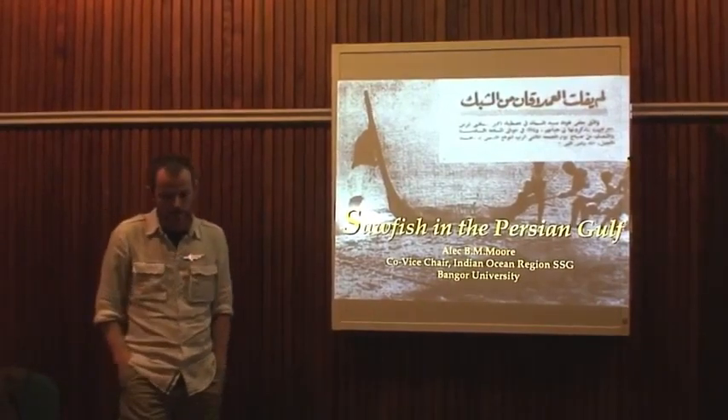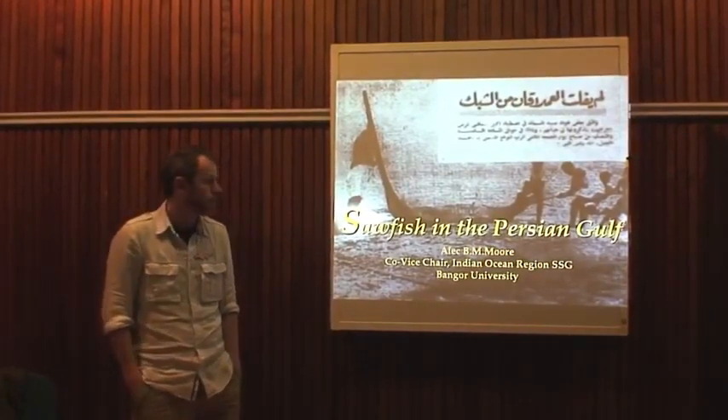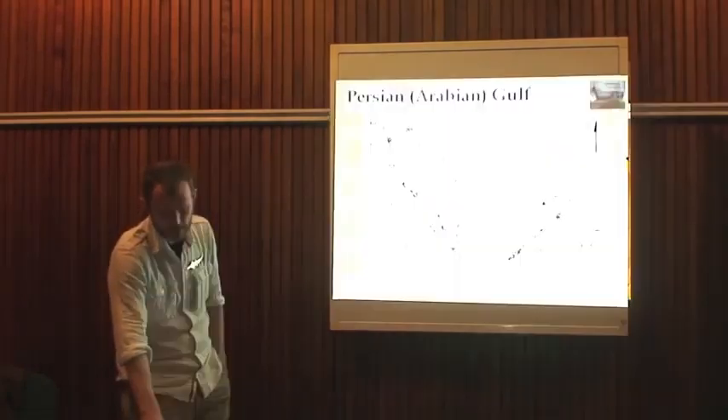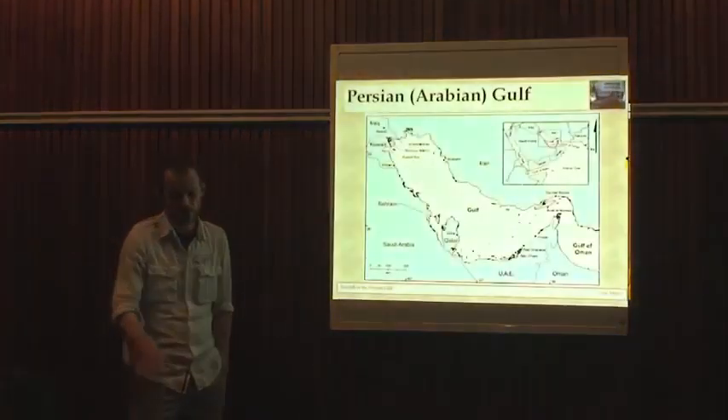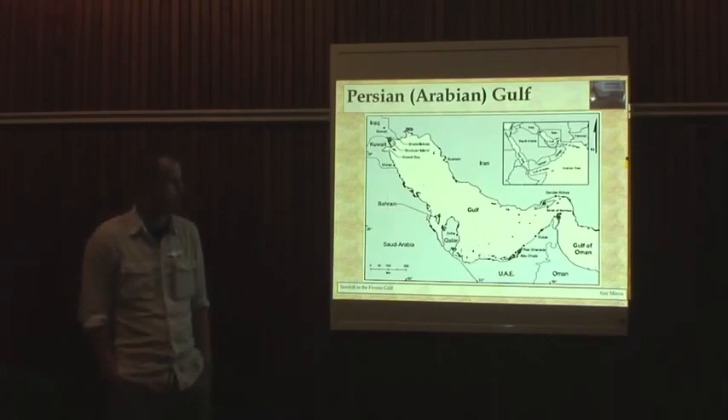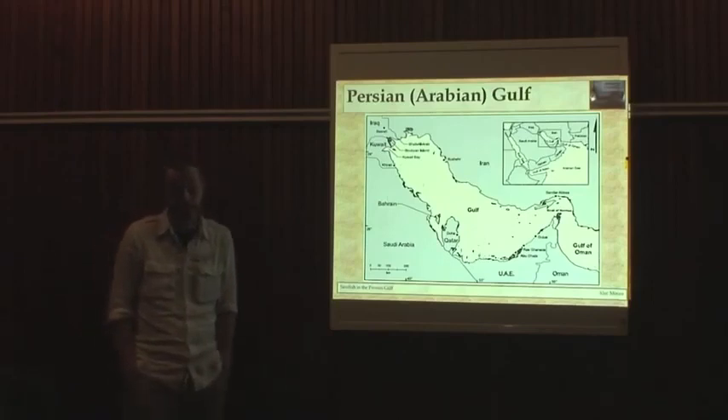It's a pleasure to be here today. I'm going to talk about the Persian Gulf. For those of you that aren't familiar with that part of the world, you've got the Gulf that is interchangeably called the Persian Gulf, which is the oldest name, and more recently the Arabian Gulf. It depends obviously which side you're from to refer to it as.